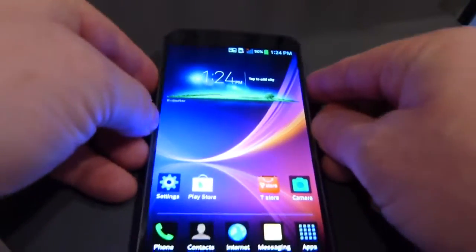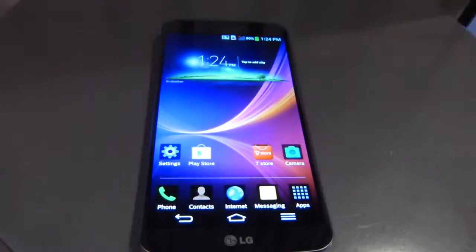So that is a rundown and a quick hands-on of the LG G Flex. Keep checking back here with us at PhoneArena.com for a full review of this device very soon.